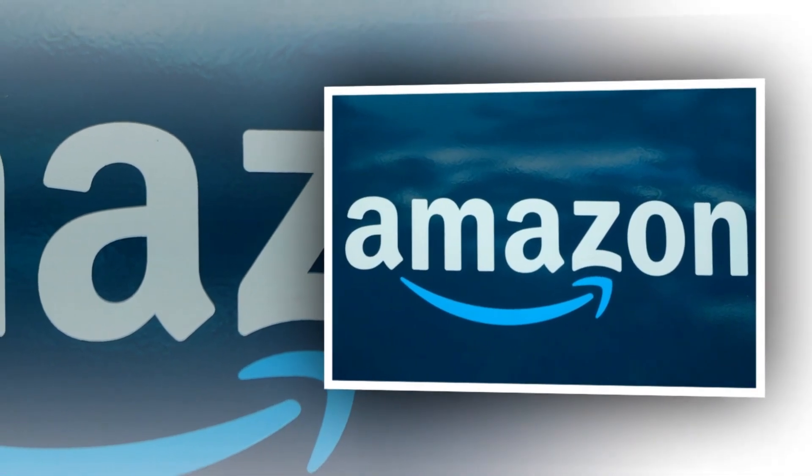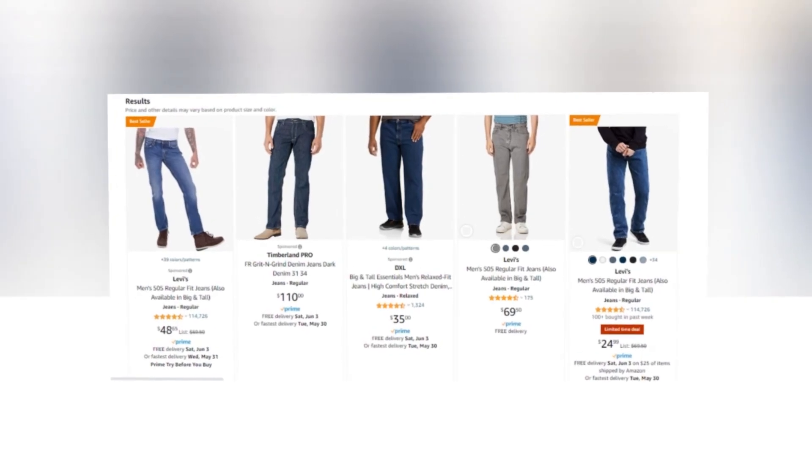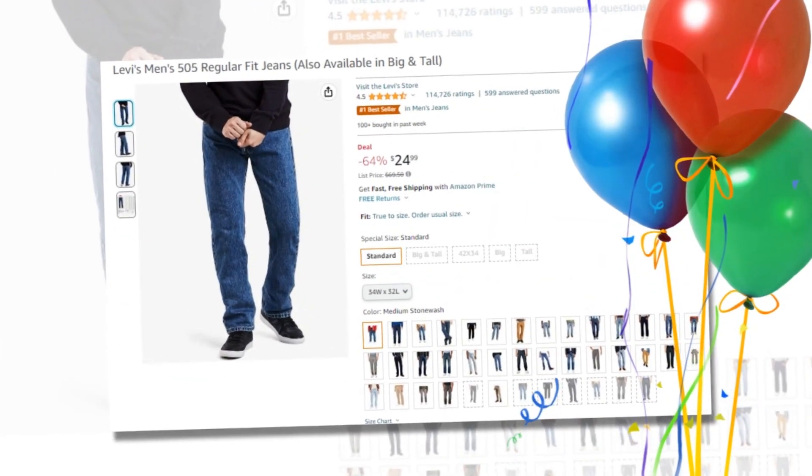Hi, every day I am looking for a new product to sell. Here is our today's winning best-selling product for Amazon. Our today's winning product is Levi's Men's 505 Regular Fit Jeans.